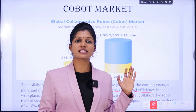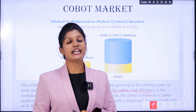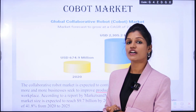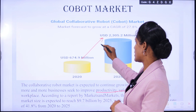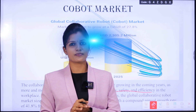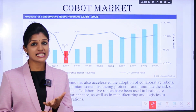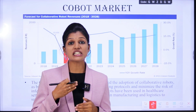According to a report by Markets and Markets, the cobot market size will reach 9.7 billion dollars by the end of 2025, with a compound annual growth rate of 41.8% from 2020 to 2025. Within these five years, there will be a completely drastic change in cobots.